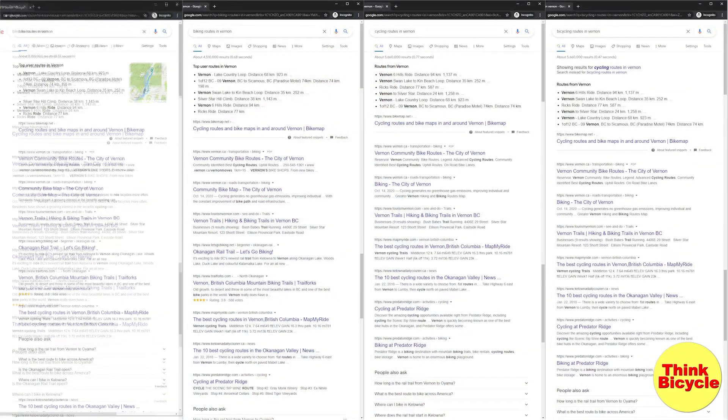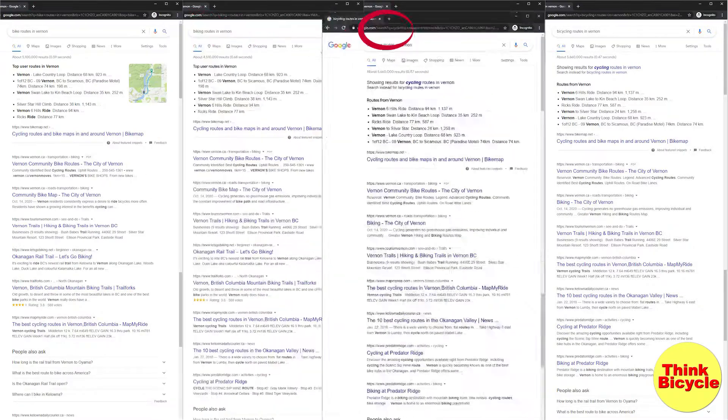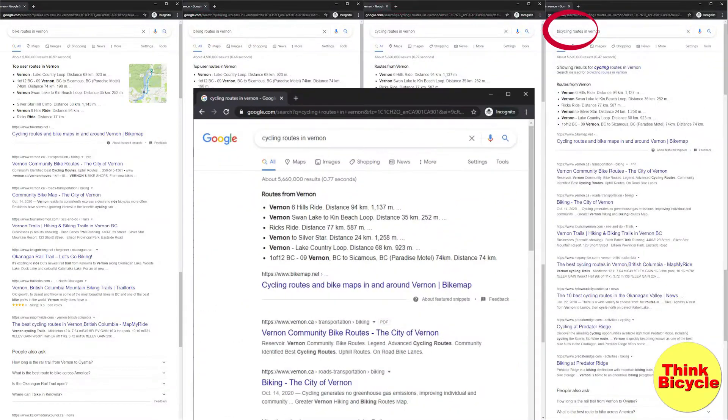I've done that for you. I searched for bike routes, biking routes, cycling routes, and bicycling routes in Vernon. But none of those searches came up with the Vernon Outdoor Club routes or the NOCAT routes.